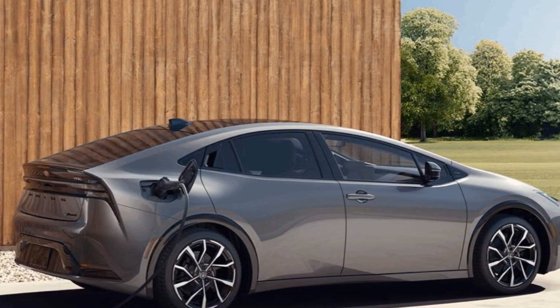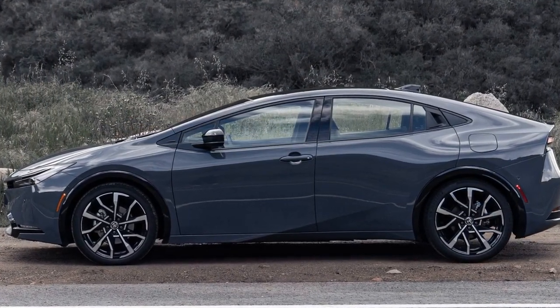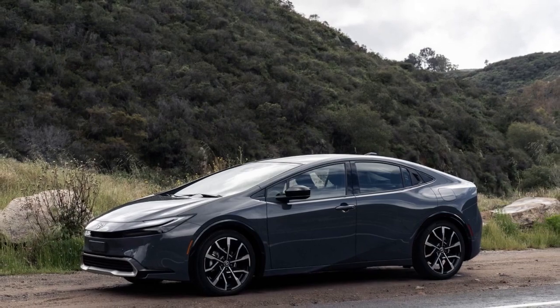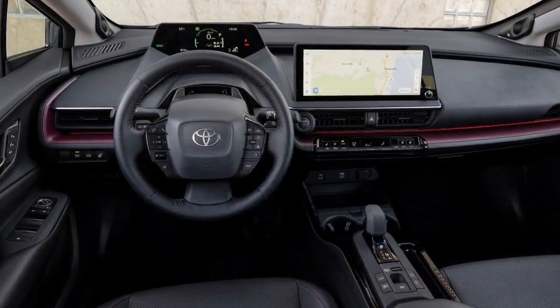3. Electric-only mode: One of the key performance features of the Prius Prime is its ability to operate in electric-only mode for shorter trips. In this mode, the vehicle is whisper quiet, and the instant torque of the electric motor provides smooth and responsive acceleration. It's an ideal mode for low-speed city driving.